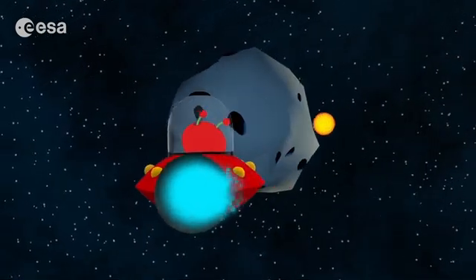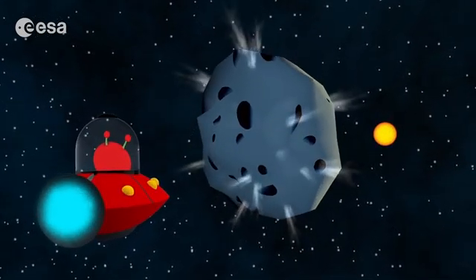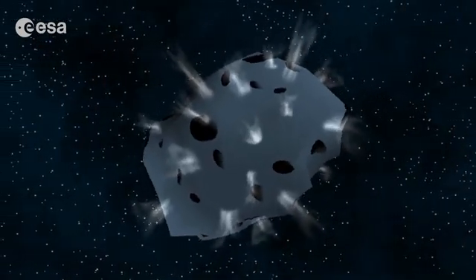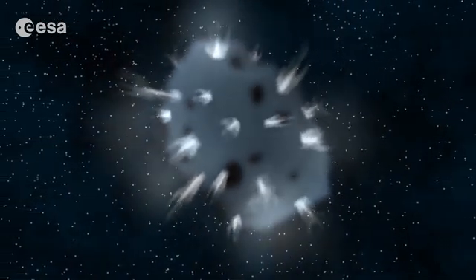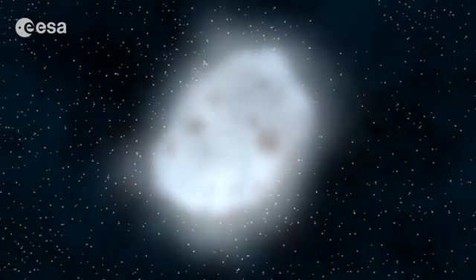We are getting closer to the sun and it is getting a bit warmer here. Look, something is happening to the comet. You can see some jets of gas and dust coming out, and all this stuff is making a bright cloud that goes all around it. This cloud is called the Koma, from the ancient Greek word for hair.